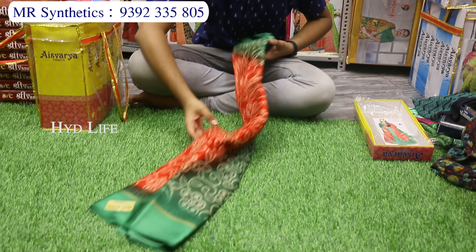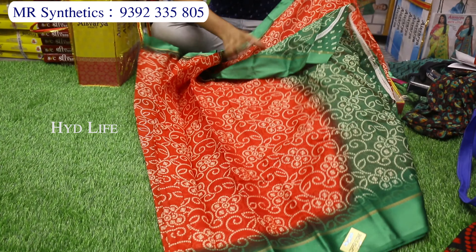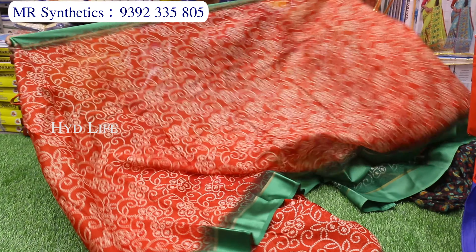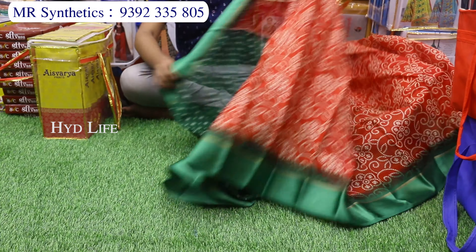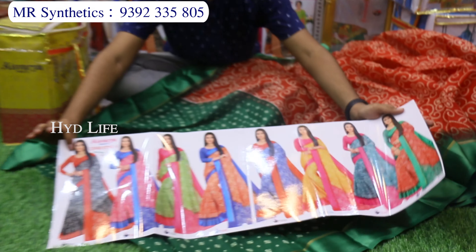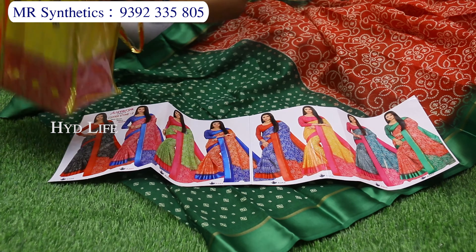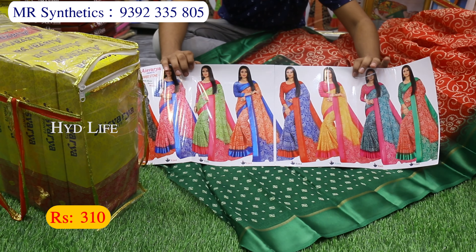This is a fancy stiff Kota sari with satin border. It has a small print and satin border, with a separate contrast blouse piece. The blouse piece also has a satin border. There are only 8 different colors. This is a branded material from Ashwarya company. Branded item is only 310 rupees.